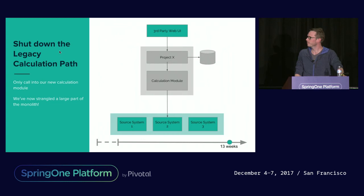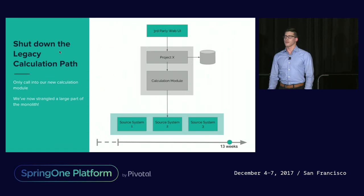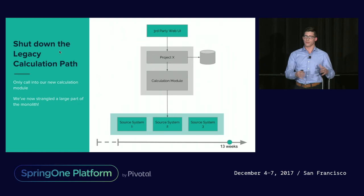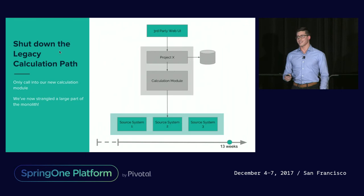That was actually really straightforward from an engineering perspective. All we did was take away the connection from our Project X proxy module to the monolith, cut off that path, and now every single request was flowing through our new module. That actually strangled off a really large portion of the monolith — we essentially did not need to use the cost estimation SOAP service in that big legacy monolithic system anymore. We had a reusable service, and that was only about 13 weeks after the pivot to the new approach.